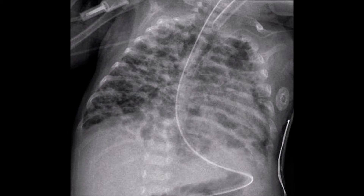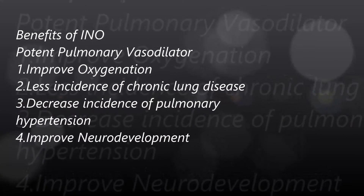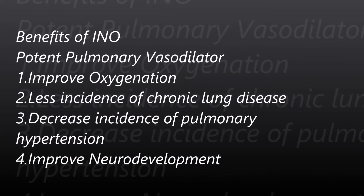So what are the benefits? It has been used to reduce incidence of chronic lung disease, decreasing BPD because you have fewer days on the ventilator. It's also used to decrease incidence of pulmonary hypertension and right-to-left shunting by dilating the pulmonary circuit and decreasing the preload on it.